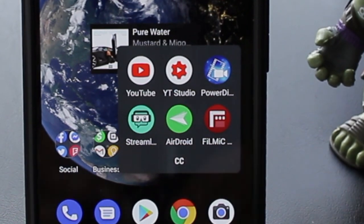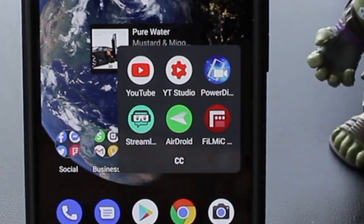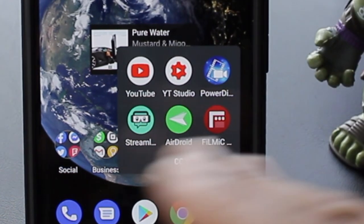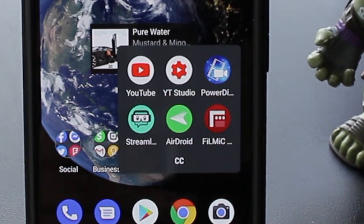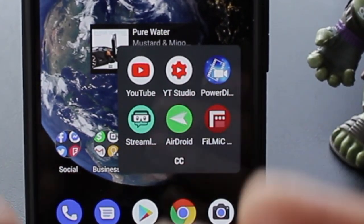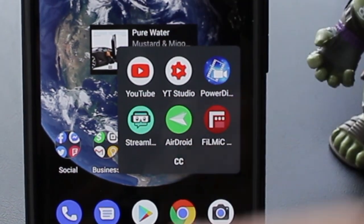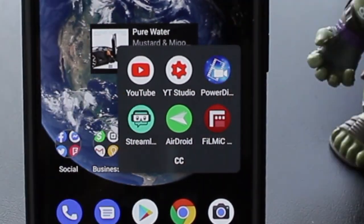Then next to that I got AirDroid. If I want to go ahead and send a file to my Mac computer from my Android phone — people, if you have that problem where you've got to plug up your phone all the time to transfer files, go ahead and get AirDroid. It's free and it's lit. Then after that I got Filmic Pro to edit videos on the go.